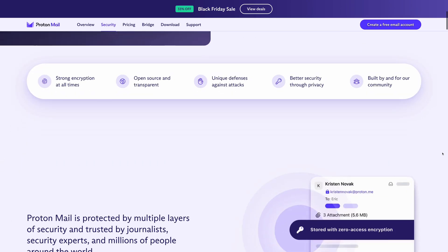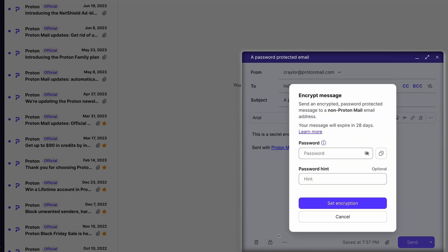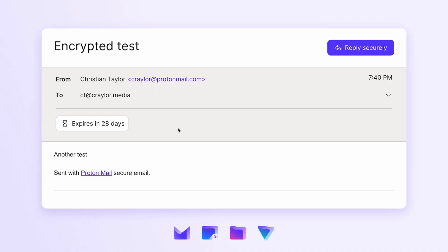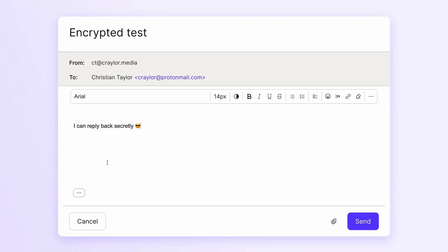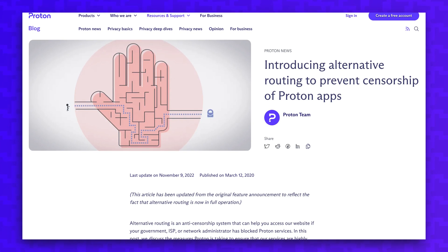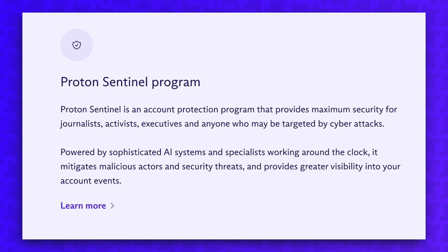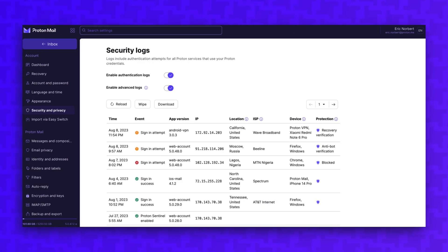ProtonMail does have more features when it comes to privacy and security. For example, if a user doesn't have a PGP-compatible email but you still need to send a secure message, you can send a password-protected email to any email address. The recipient can open the invitation link and enter the password to view the encrypted message, and they also have the opportunity to reply using that link to maintain end-to-end encryption. ProtonMail also has an anti-censorship feature that can use alternative routing to access Proton apps if a government, ISP, or network has blocked Proton services. And ProtonMail has detailed logs with the optional Proton Sentinel program to track all sign-in records, including device IP address, device info, location, and more.